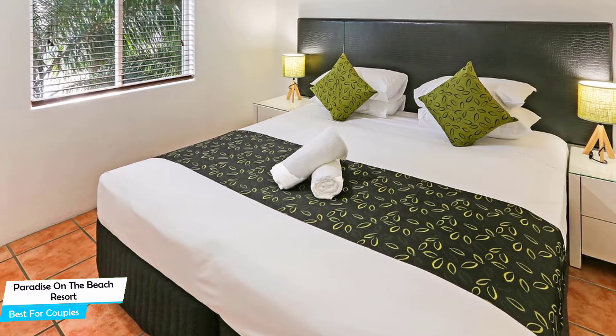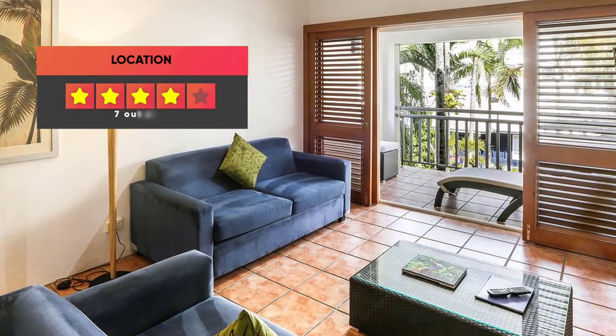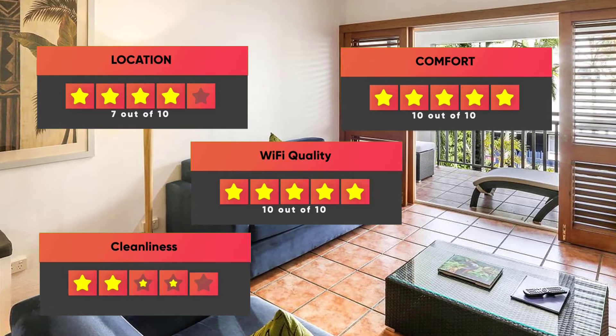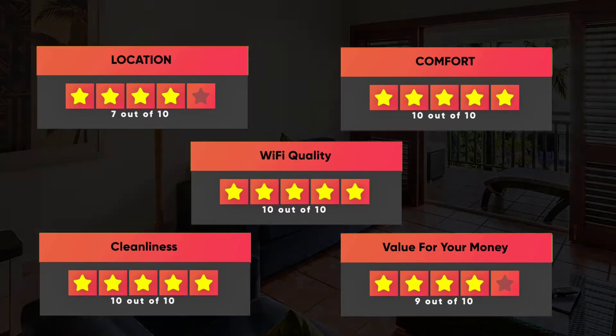Prices can vary depending on the room size and things the room has to offer. Here are our ratings for this hotel: Location – 7/10, Comfort – 10/10, Wi-Fi Quality – 10/10, Cleanliness – 10/10, Value for money – 9/10.